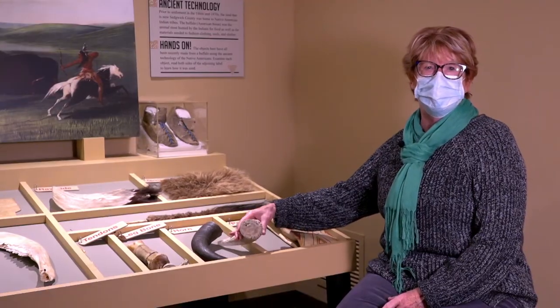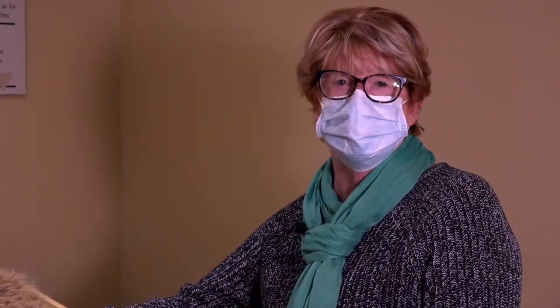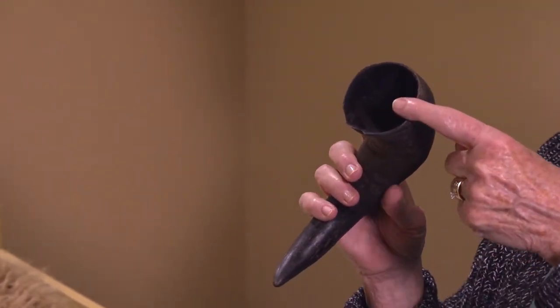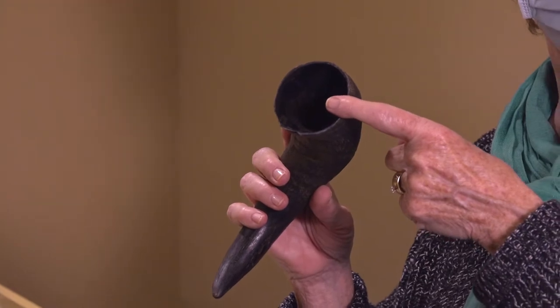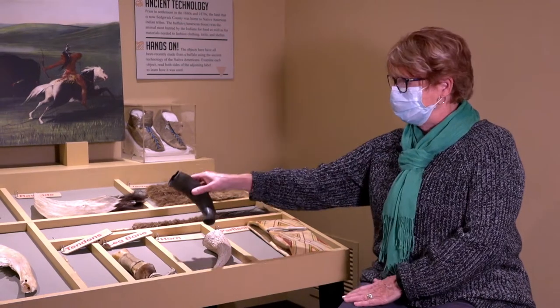I'm going to start here with the horn. They might use this for digging, or they might use this to make a spoon out of, because sometimes they are hollow in the middle. Sometimes the horns could also be used to carry medicines or things like that.